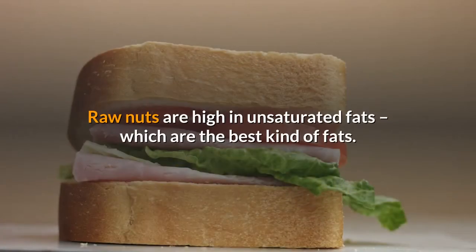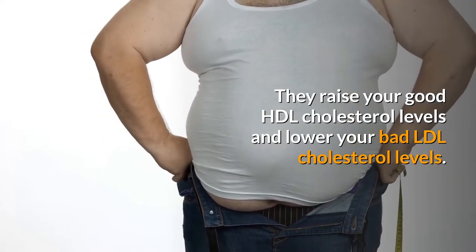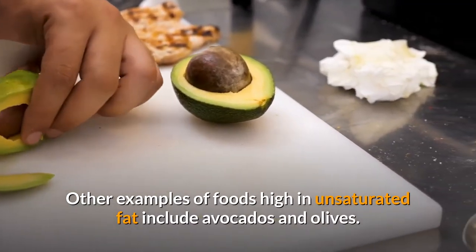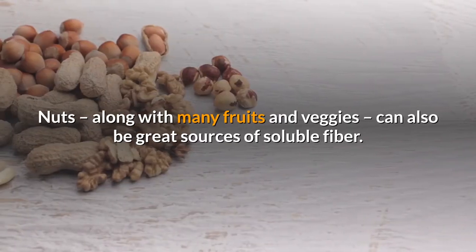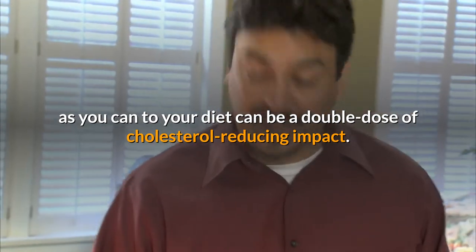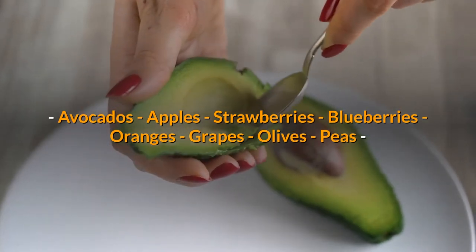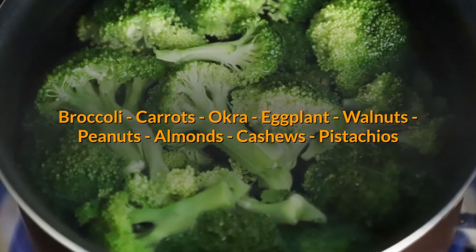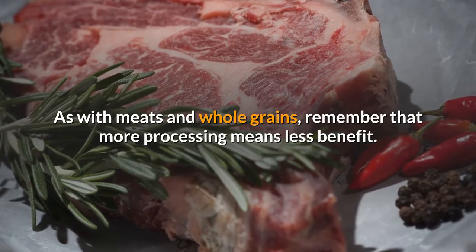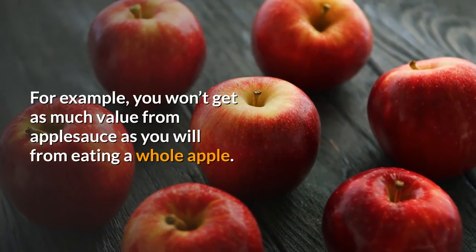Snacking on fruits, vegetables, and nuts not only can help you avoid bad fats but also get good fats and fiber. Raw nuts are high in unsaturated fats — the best kind of fats — which raise your good HDL cholesterol levels and lower your bad LDL cholesterol levels. Other foods high in unsaturated fat include avocados and olives. Some suggestions: avocados, apples, strawberries, blueberries, oranges, grapes, olives, peas, broccoli, carrots, okra, eggplant, walnuts, peanuts, almonds, cashews, and pistachios. Remember that more processing means less benefit — for example, you won't get as much value from applesauce as from eating a whole apple.